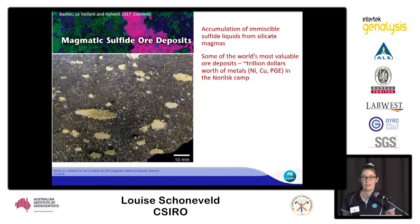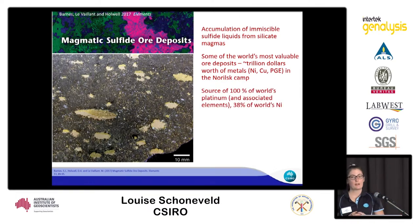Some of the world's most valuable ore deposits are magmatic sulfide deposits, including the Norilsk deposit in Siberia, which is one of my case studies. These deposits contain lots of nickel, copper and platinum group elements, which are becoming more important in our green technology age. Up to 50% of lithium ion batteries are made of nickel, 100% of the world's platinum occurs in magmatic sulfide deposits, and 38% of the world's nickel also occurs in these deposits.